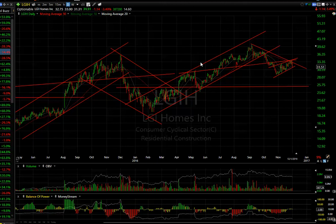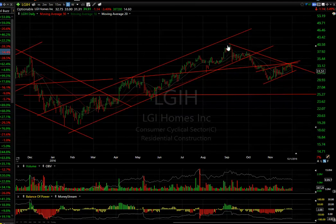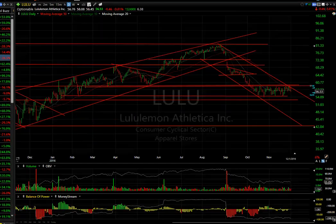Homebuilder LGIH — after the channel was broken and a bear flag formed, a one-two-three wave corrective rising wedge — it looks like it cracked today. I would look for a retest of $28.50, followed by $25.